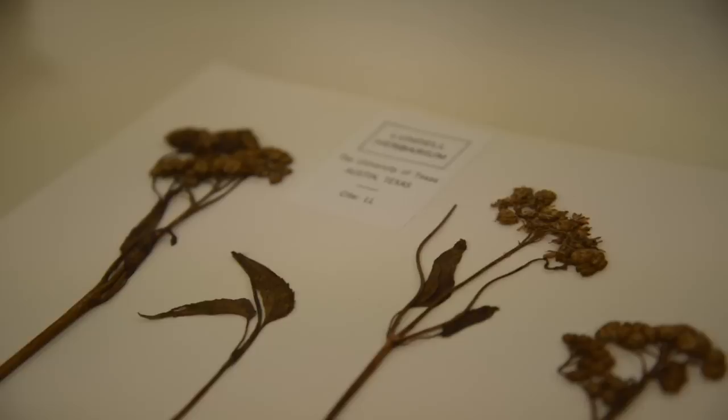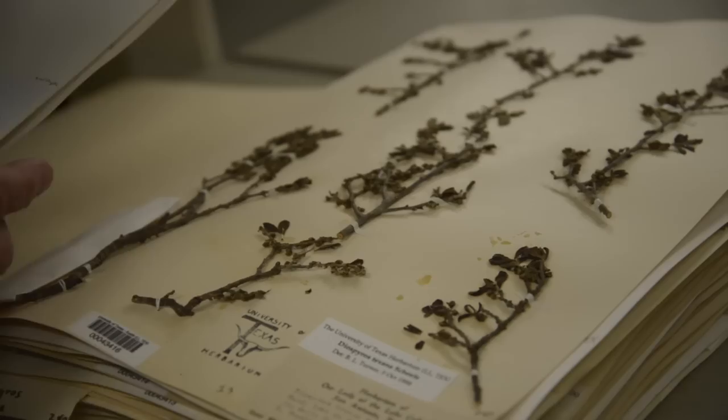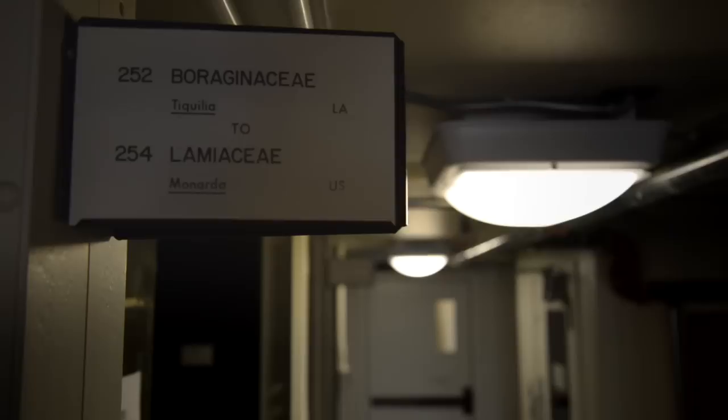The core of everything is understanding variation. So the more specimens you have, the better you can understand that variation. They are an enormous treasure trove of data that can be used for studying plant classification especially, which is the core of what we work on here — plant classification, also biodiversity studies in general.